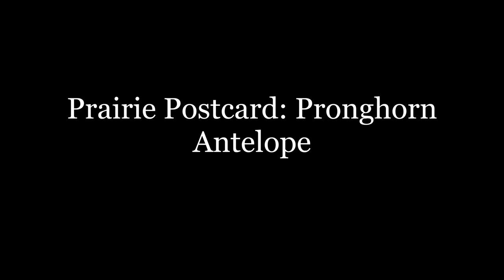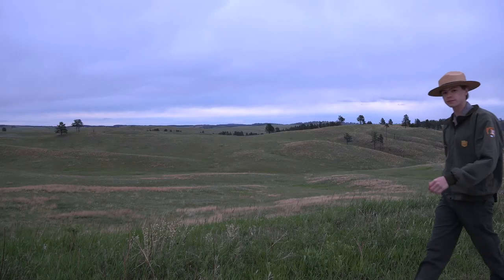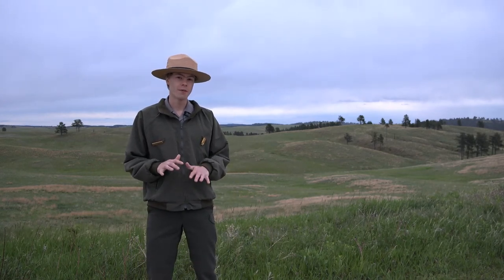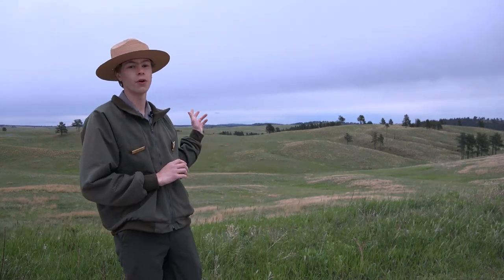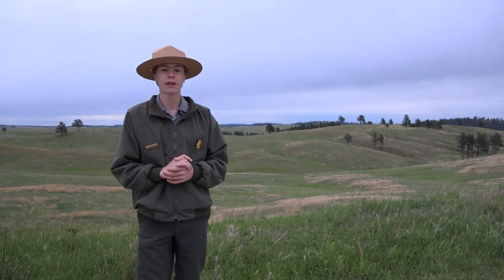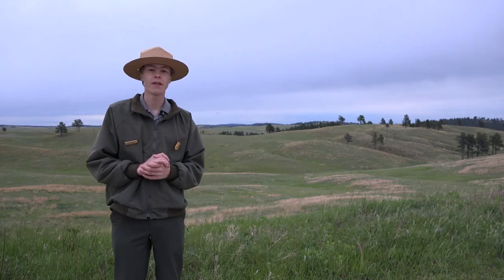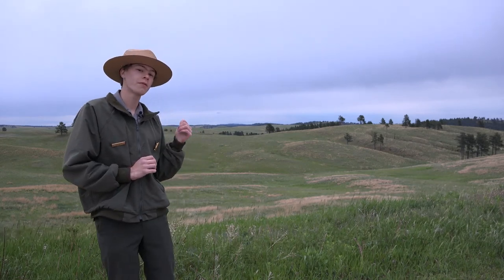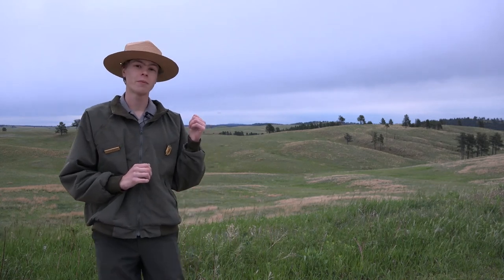Wind Cave National Park presents Prairie Postcard: Pronghorn Antelope. Welcome to Wind Cave National Park. My name is Ranger Joe Knapp, joining you on the World Wide Web for this week's episode of Prairie Postcard, where we will be exploring the pronghorn antelope, one of the fastest mammals to ever inhabit North America. Behind me is a beautiful ocean of prairie grasses, speckled with green and orangish-brown, covering rolling hills until dark ponderosa pine trees are met in the distance. This is the home of the pronghorn antelope. Let's go explore some of the adaptations these animals have developed to best suit this environment.